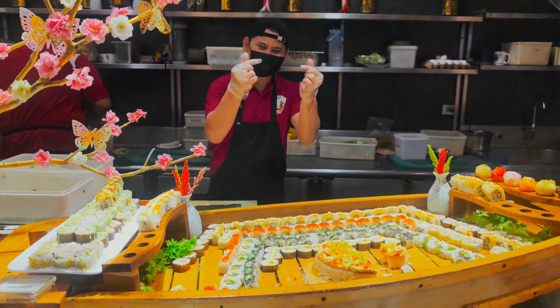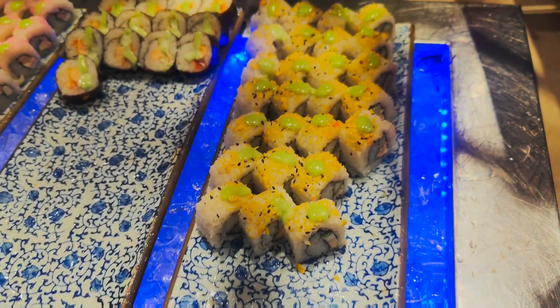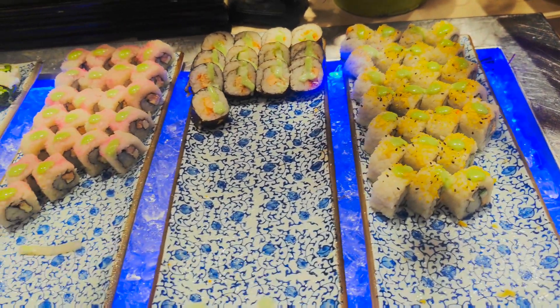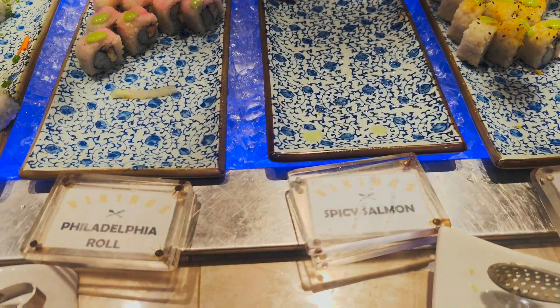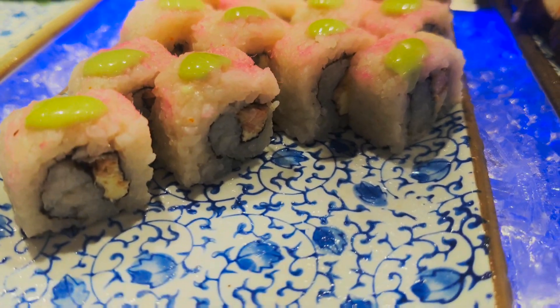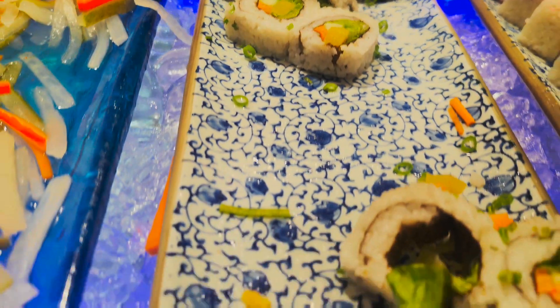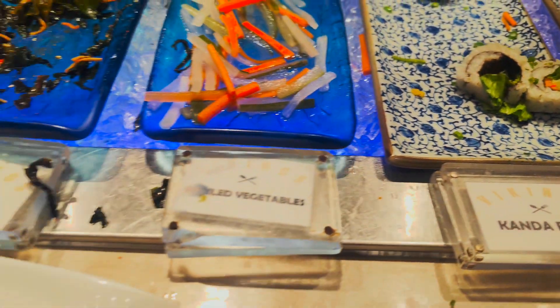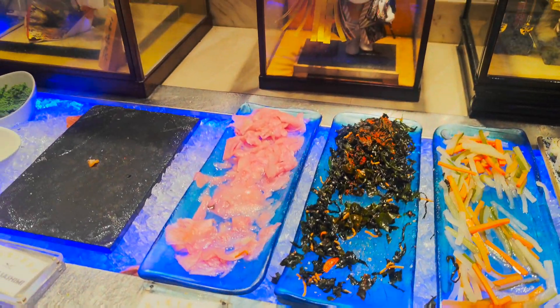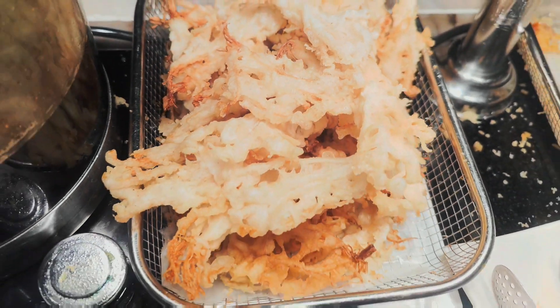Tapos dito, sushi section - nasa bangka. Sarap nyan. Yung sushi na yan, kani - hindi ko alam kung ano laman yan pero masarap din yan. Spicy salmon Philadelphia. Meron akong favorite dito - masarap din yan. Salmon sashimi - sarap nun! Tapos dito, tempura naman.